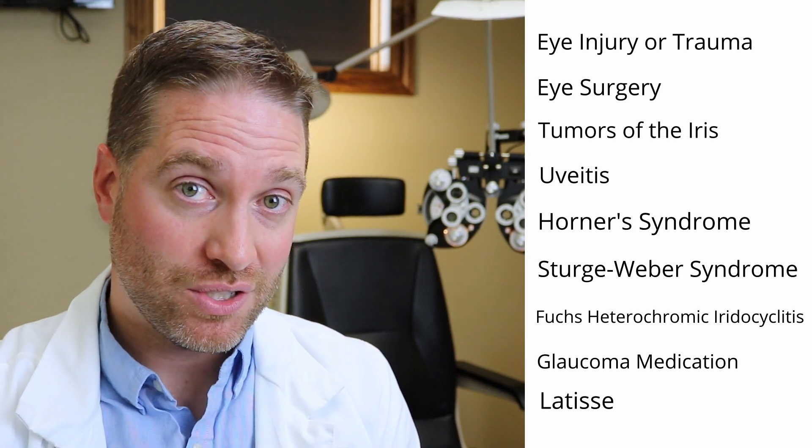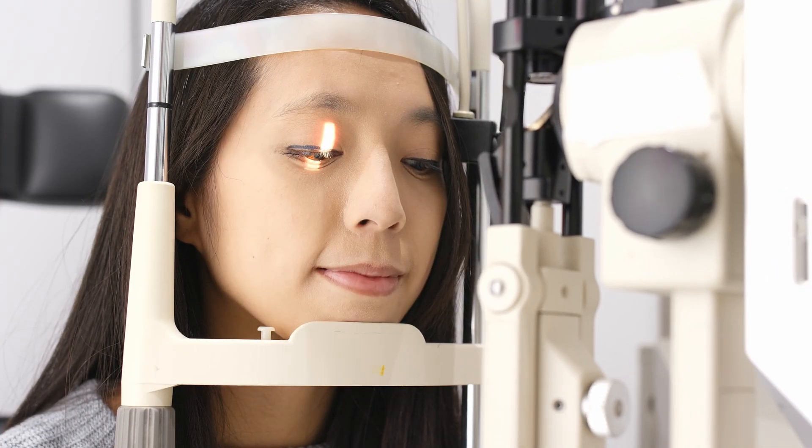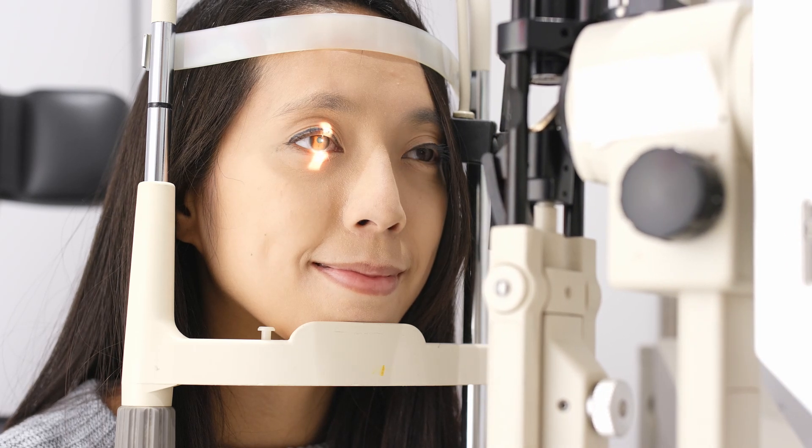Certain glaucoma medications can change the eye color. Latisse, which is a glaucoma medication that's been adapted to eyelash growth, can also darken your eye color — so if you have bright blue eyes, you might not want to use Latisse. Now if you have developed a heterochromia later in life, you definitely want to go in and get a full comprehensive eye exam to check the health of the eyes, because mainly the treatment for heterochromia is to treat the underlying condition — treat what has caused the heterochromia.